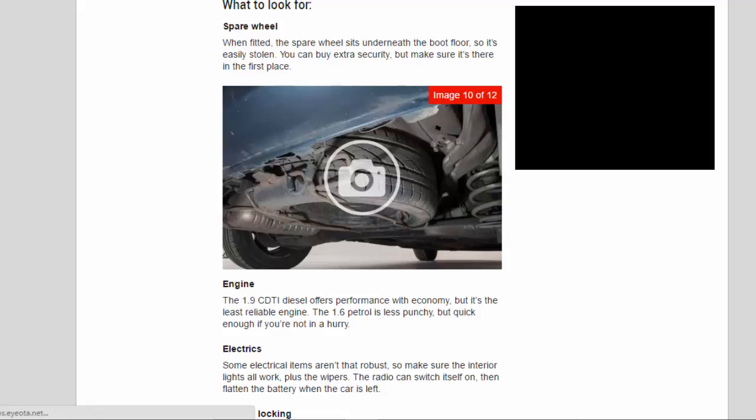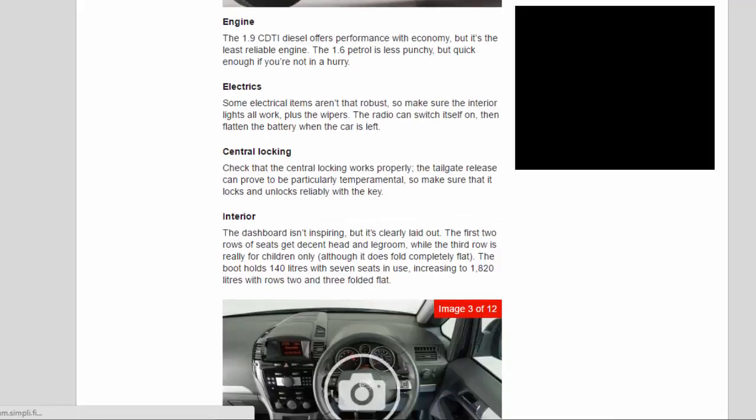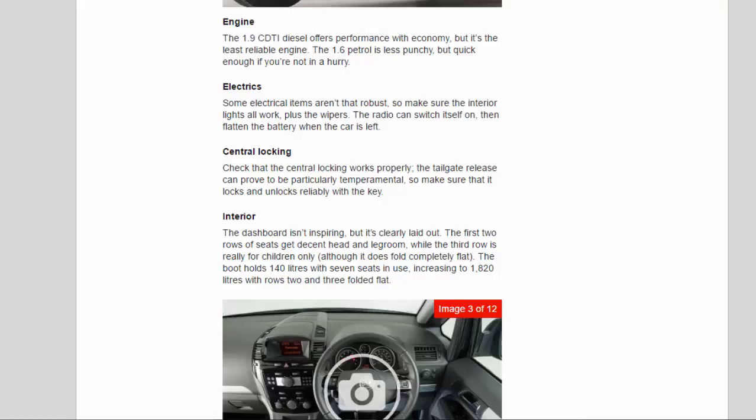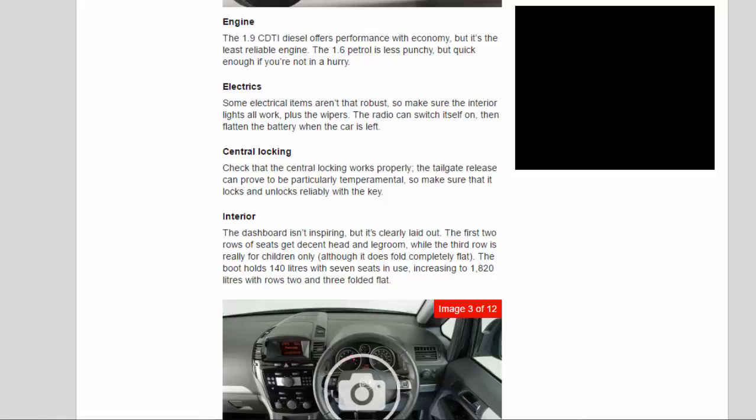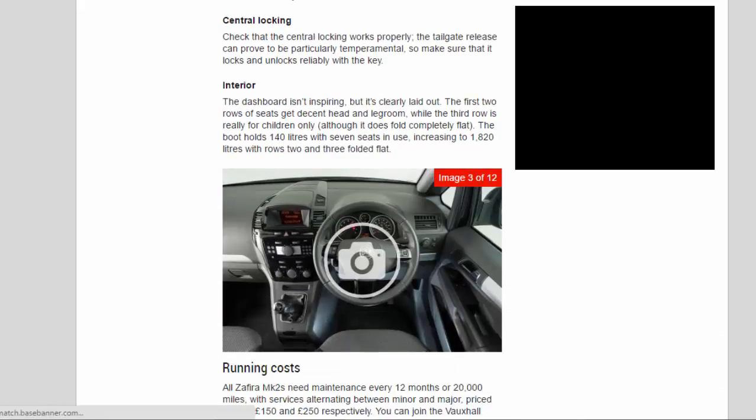When fitted, the spare wheel sits underneath the boot floor, so it's easily stolen — you can buy extra security, but make sure it's there in the first place. The 1.9 diesel offers performance with economy but is the least reliable engine. The 1.6 petrol is less punchy but quick enough if you're not in a hurry. Some electrical items aren't that robust, so make sure all interior lights work, plus the wipers. The radio can switch itself on and flatten the battery when the car is left. Check that the central locking works properly — the tailgate release can be particularly temperamental, so make sure it locks and unlocks reliably with the key.